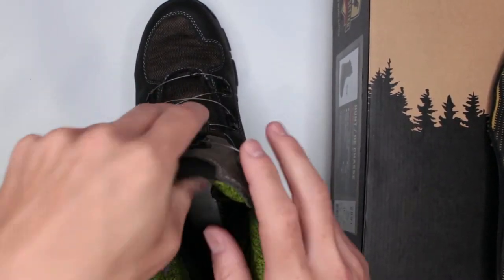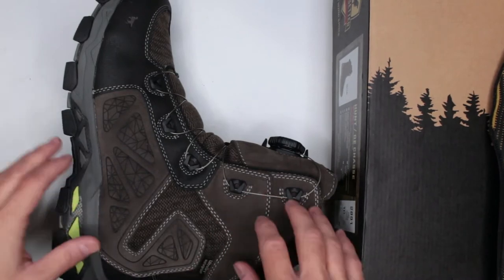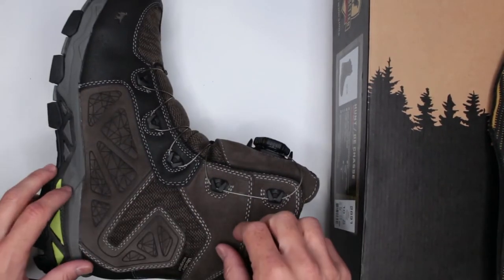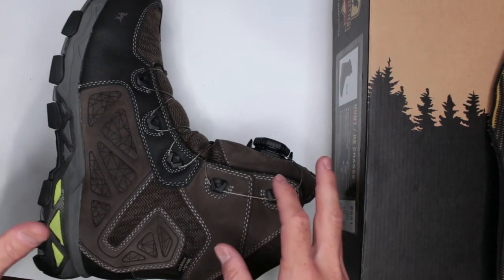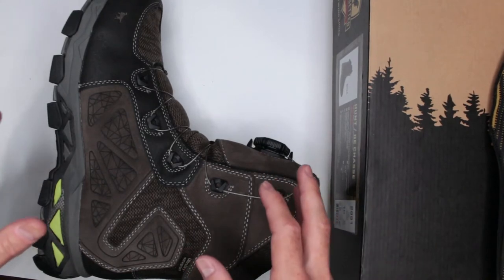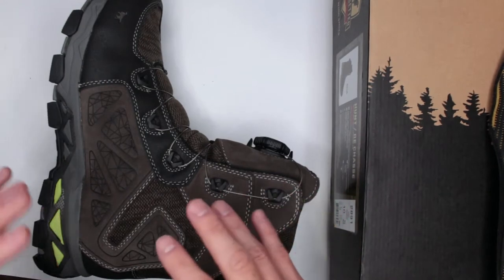So overall, if you can close your eyes on the fact that these boots are on the heavier side — if you're okay with a heavier boot with extra protection, insulation, waterproofing, all that — you're definitely going to love the comfort level of these boots. If they were not heavier, I would give them a 10 out of 10. But 9 out of 10, easily, absolutely without even thinking.